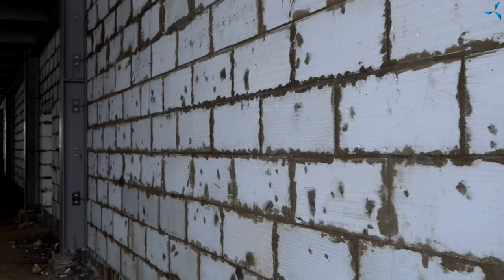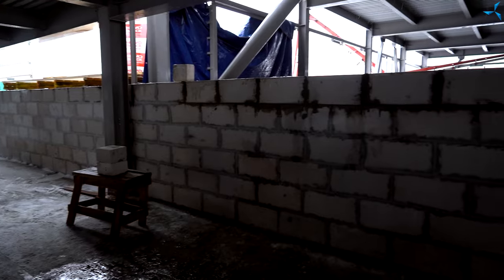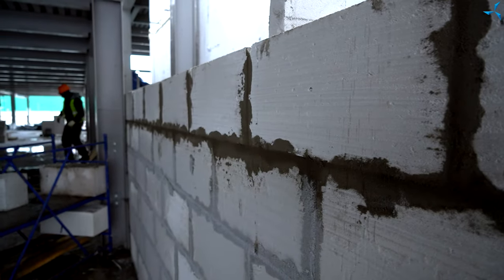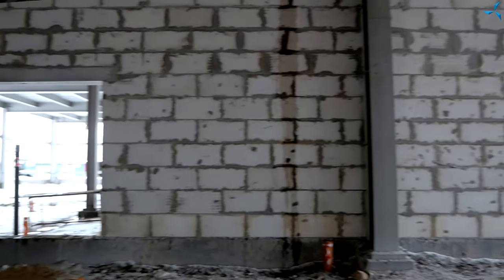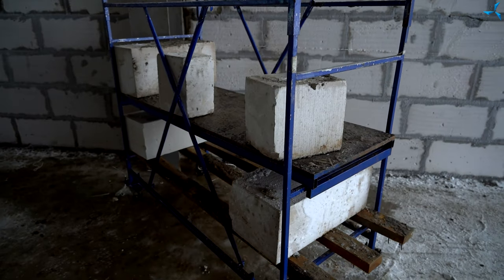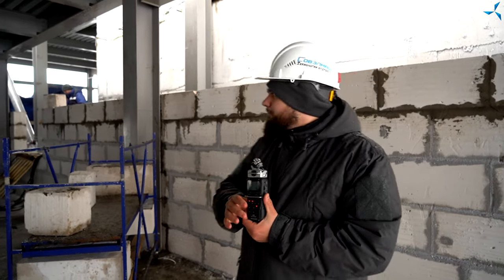Le deuxième point de vue de notre vidéo d'aujourd'hui est la vue du coup au mur coupe-feu. Nous sommes maintenant sur l'entresol du premier étage avec un plancher en béton déjà coulé, ce que nous vous avons montré précédemment. La pose de blocs de mousse se poursuit. Le mur devient de plus en plus haut. Très bientôt, il atteindra le deuxième étage et les travaux seront complètement terminés.